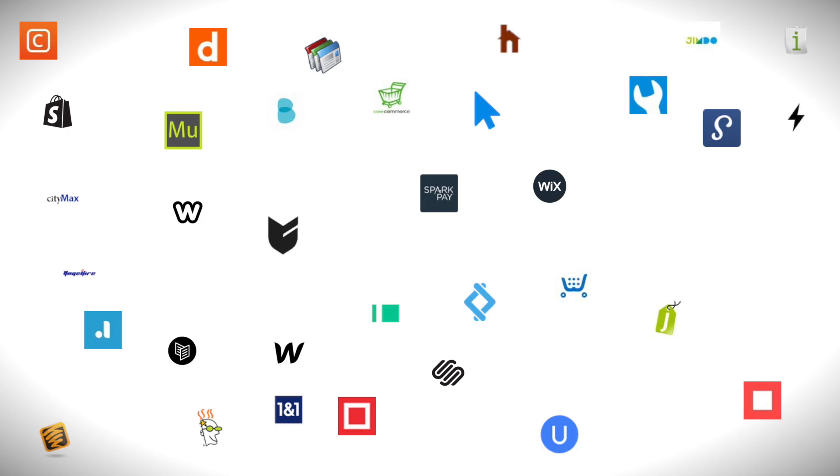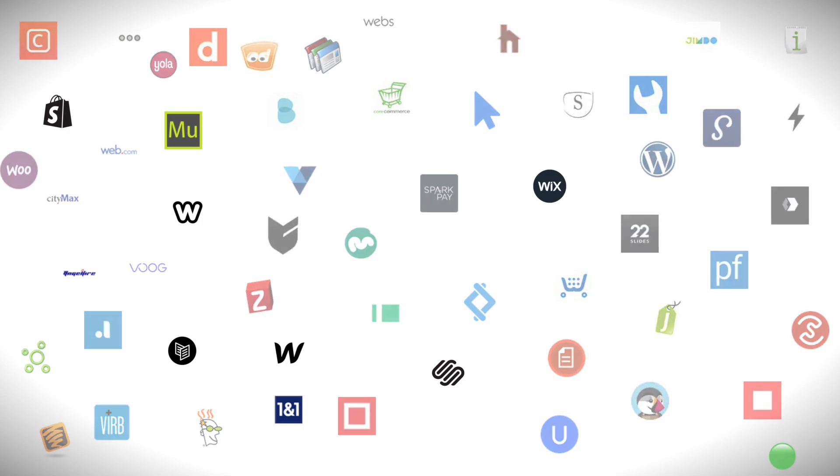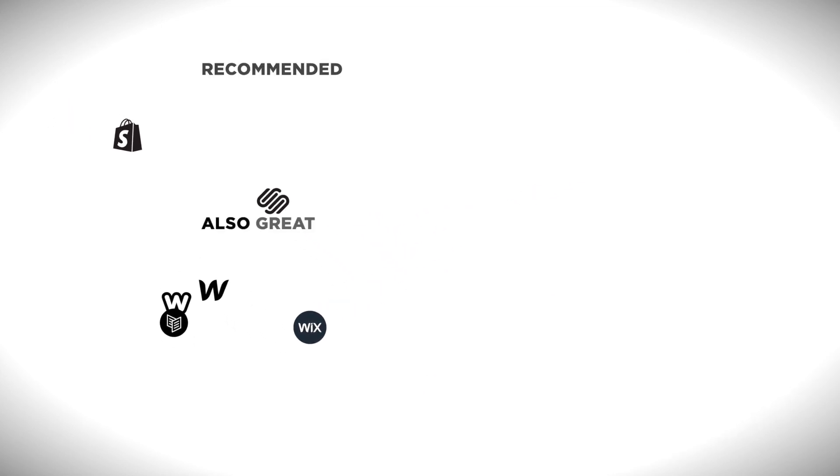I've reviewed tons of different website builders. In fact, these are all website builders that I've reviewed. But for this video, instead of talking through each individually, I'm just going to skip ahead and walk you through the six that I recommend.